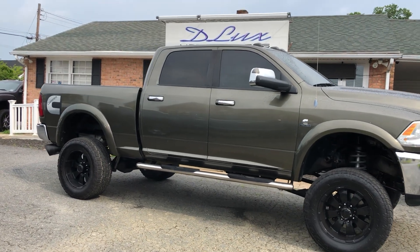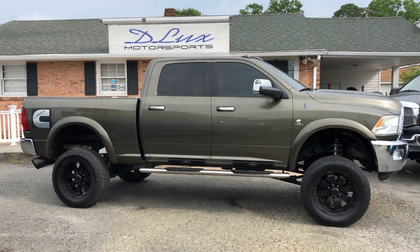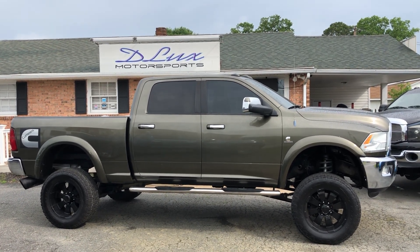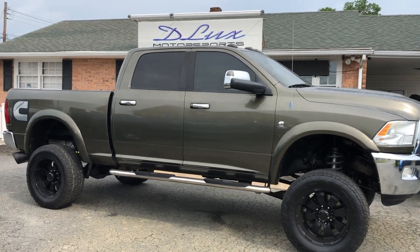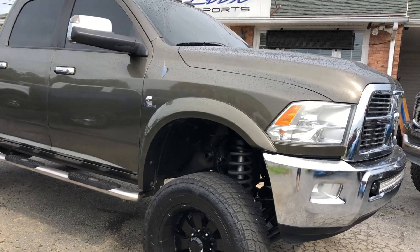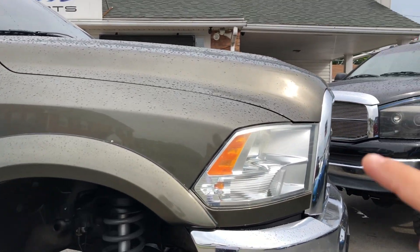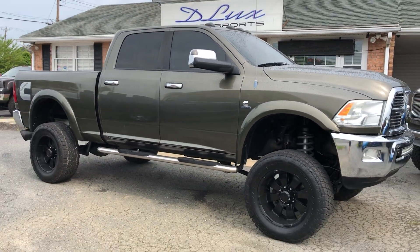This is a full crew cab and one of the special colors that Dodge came out with — super rare, very hard to find. It's a military green metallic, a beautiful color in person. It's not too sunny right now but you can see some of the reflection right there — when the sun hits it, it's just a cool color in person. You have to come check it out.